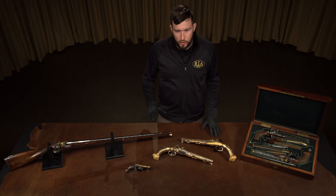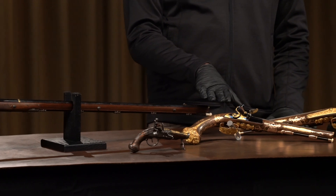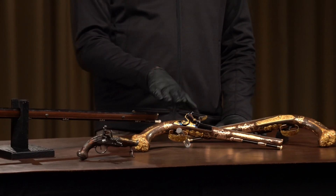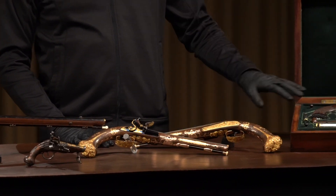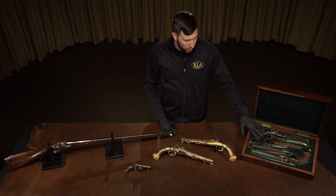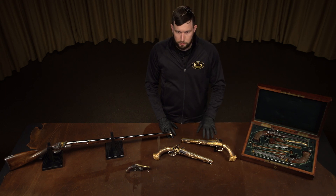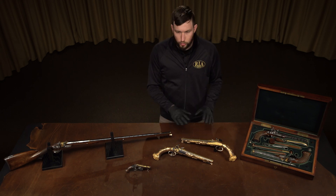His style kind of evolved over time. Earlier on you're going to have firearms that are more similar to the style that would have been made under the Bourbon Kings, and then later on you're going to have what's called the Empire style, which became popular after the rise of Napoleon. You're going to see more Greco-Roman influence on the later pieces, whereas the earlier pieces are going to have a little more of the Baroque and Rococo style, which is a little more floral and ornate.